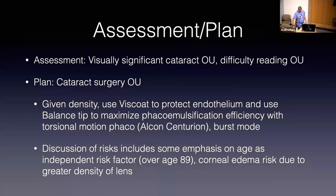Back to the case. Our plan is for cataract surgery; we talked about some of the adjustments we might make with the phaco machine and instrumentation to try and make things more efficient. With somebody over the age of 89, we talk about independent risks for complications related to surgery. With the density of the lens specifically, we discussed the increased risk of corneal edema persisting for a bit longer than typical.